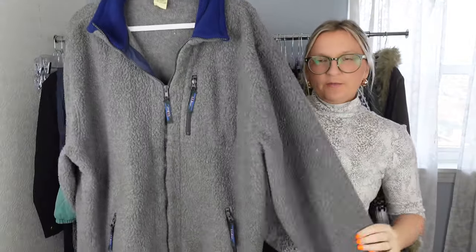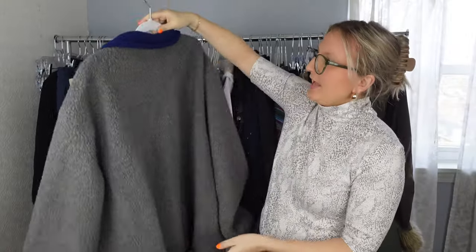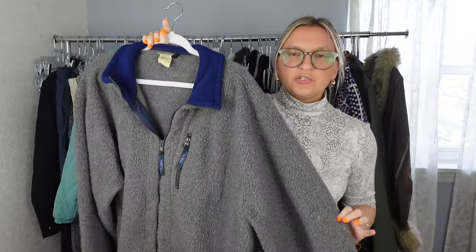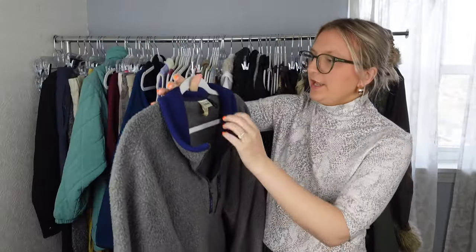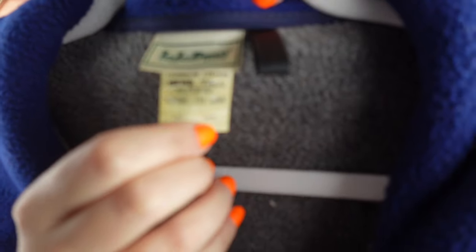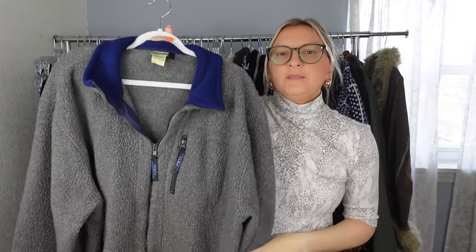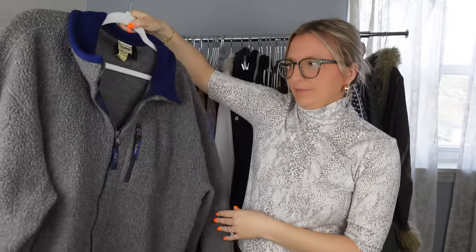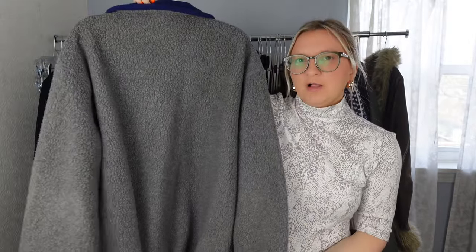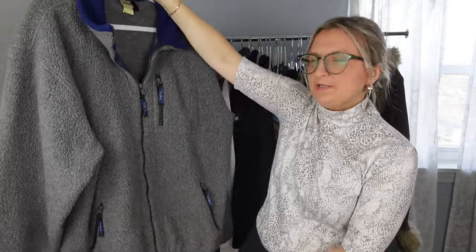The first item is this LL Bean sherpa or fleece jacket in extra large tall men's. It's also a vintage piece — when you have a vintage item that says 'made in USA' from LL Bean, those items can go for more. I looked up comps and I'm going to list this around $30. It's definitely a nice substantial piece.